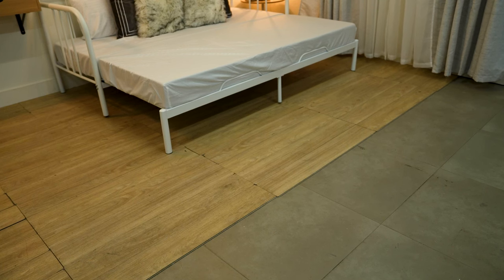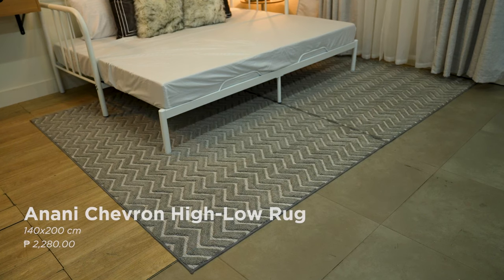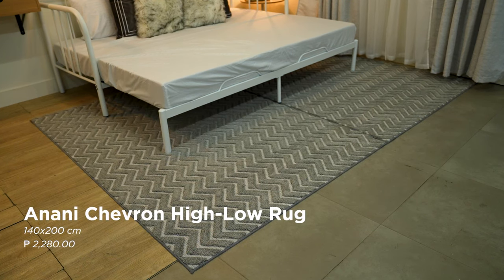Adding a rug in front of a daybed will emphasize its length. Rugs are also a great way to guide the eye throughout the room, making the whole space flow harmoniously.